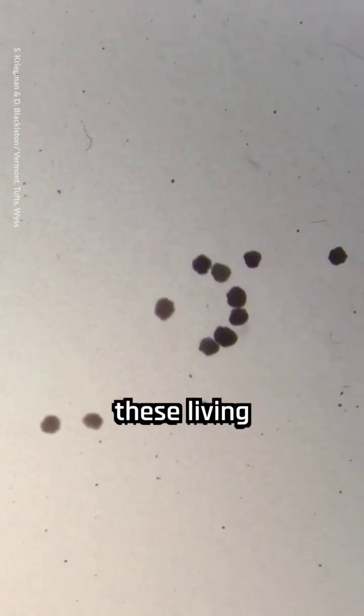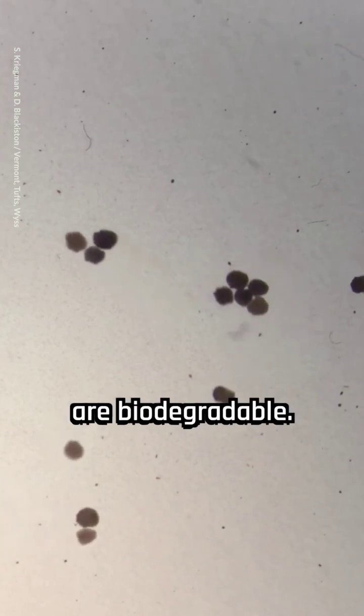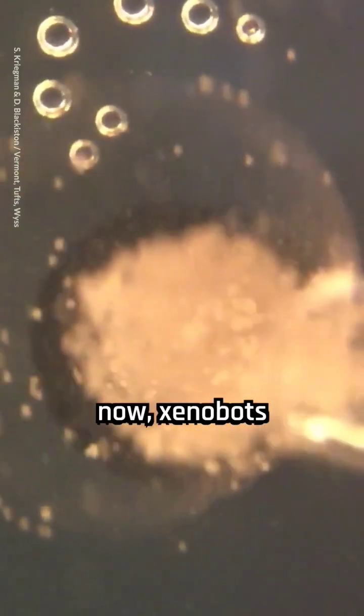The researchers assure that these living machines are strictly confined to the lab and can be easily controlled as they are biodegradable. Right now, xenobots are most...